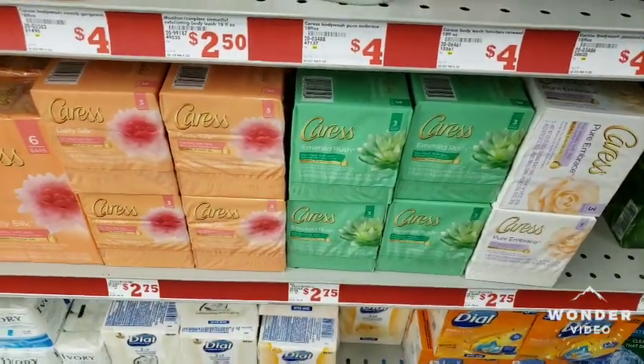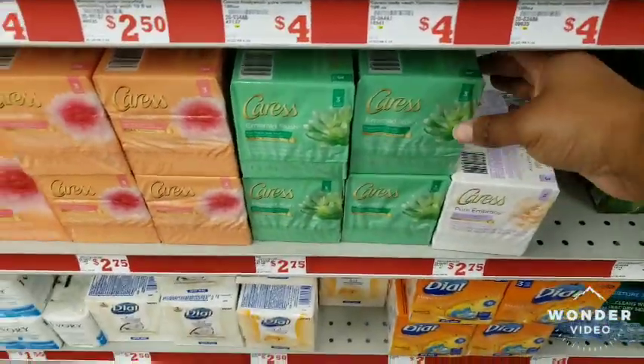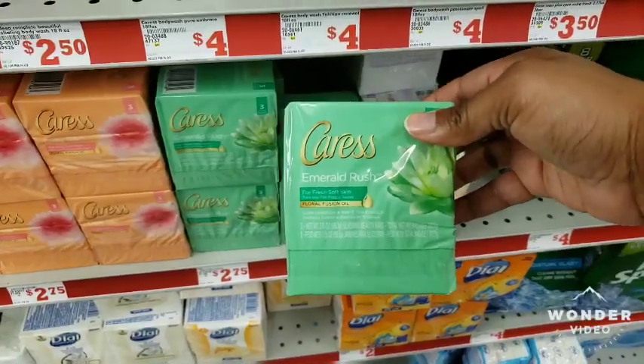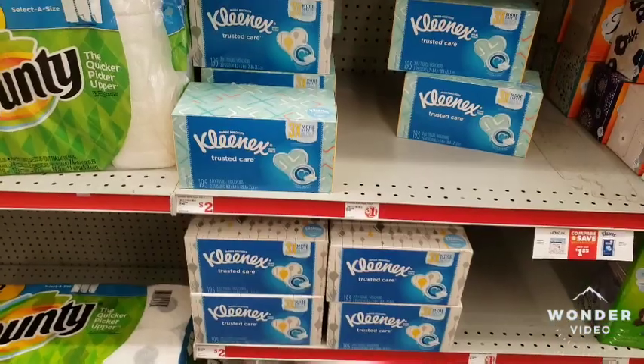I'm gonna get two of these Clorox here — the coupon states purchase two — so get this one and this one here.